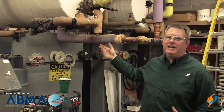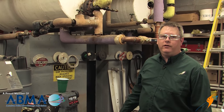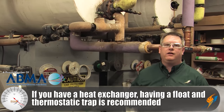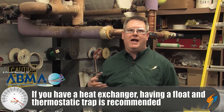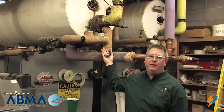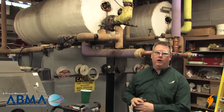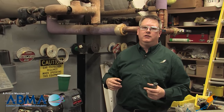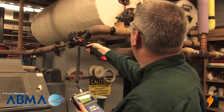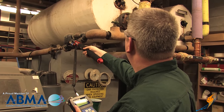Any time you've got a heat exchanger, a good choice of trap selection is a float and thermostatic. The good thing about a float and thermostatic trap is that it has a high capacity and it quickly removes condensate as it forms, which is very important when you've got domestic hot water applications where sudden demands change the position of the valve and it has to respond quickly to remove that condensate.